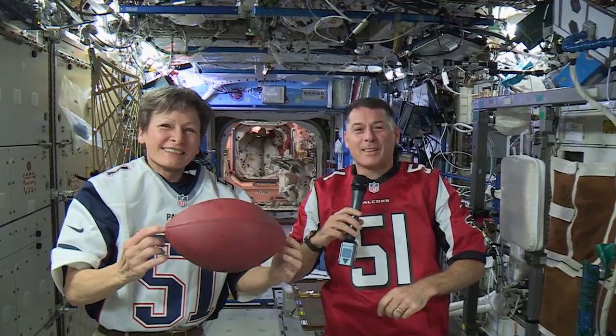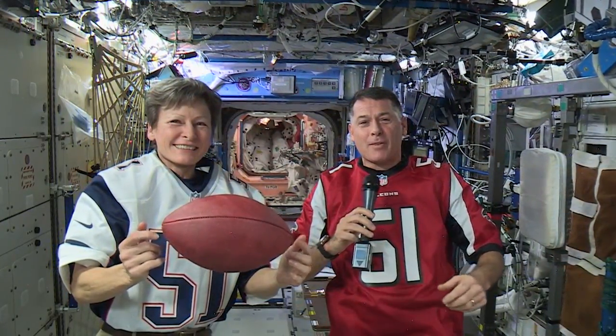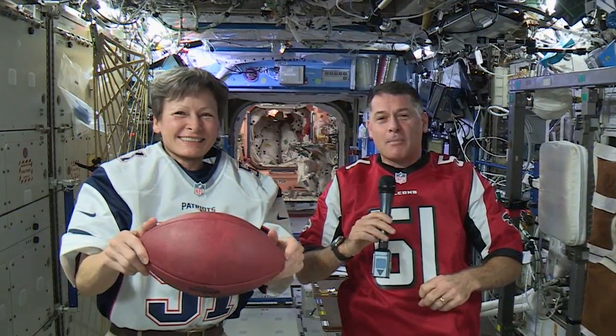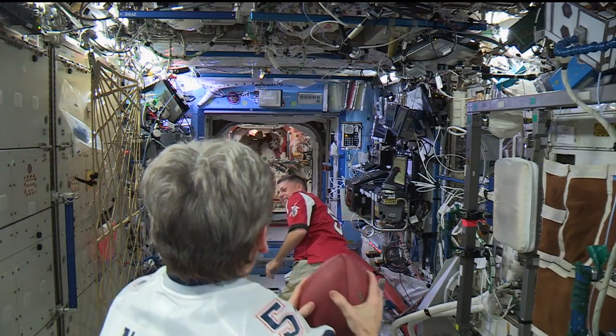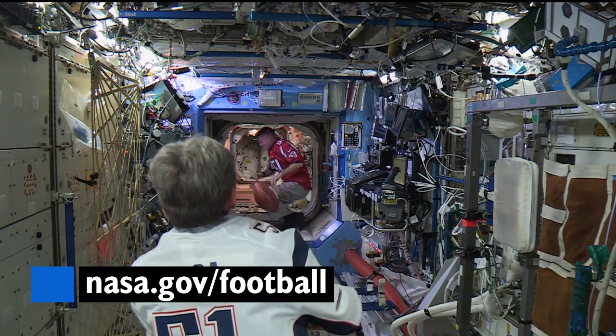Well, I wish we could park it above the stadium and just kind of watch from that perspective, but we can't do that. We're going to be moving at 17,500 miles an hour whether we want to or not. But we will have the game live up here, so we'll get to watch it. Go learn about some interesting things spaceflight and football have in common at nasa.gov/football.